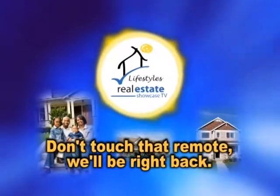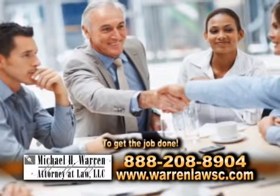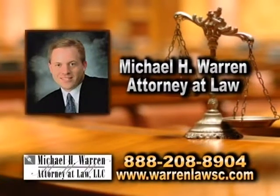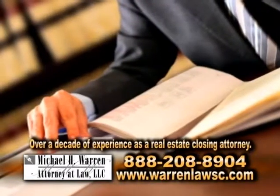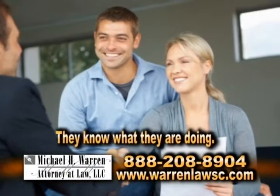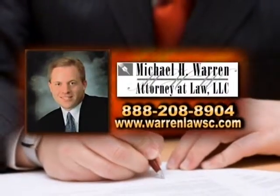We'll be back with more Real Estate Showcase TV Lifestyles. You work hard to serve your clients, and you need a law firm that will work with you to get the job done — a law firm that looks for solutions. Look no further than Michael H. Warren, attorney at law. Mike has over a decade of experience as a real estate closing attorney, and his staff multiple decades. They know what they are doing and will do whatever they can to solve any issues that arise. Give them a try and see the difference.